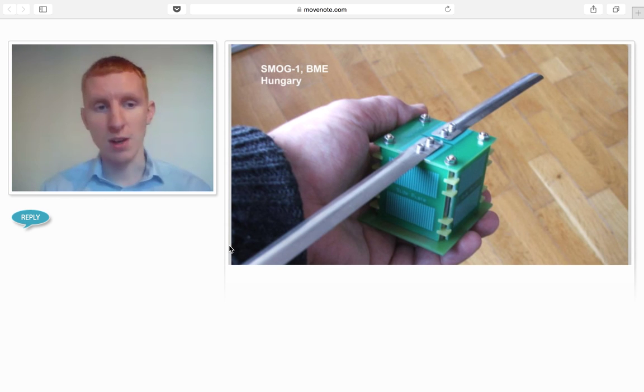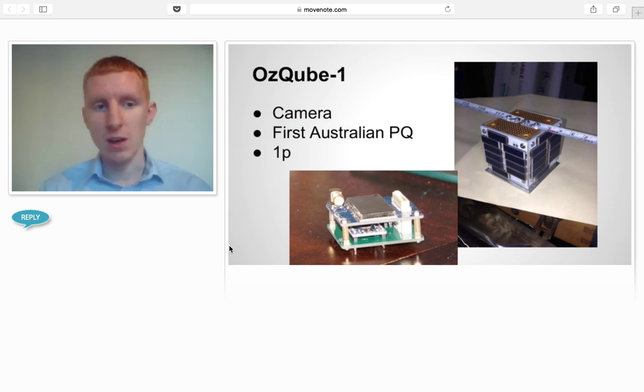This is one of the new batch — it's a Hungarian PocketCube called Smog-1, from a team that previously built Masat-1 which made orbit. It's due to launch real soon. OscubesStuart, I think, is a team here today as well — it's an Australian PocketCube and they've done great work.